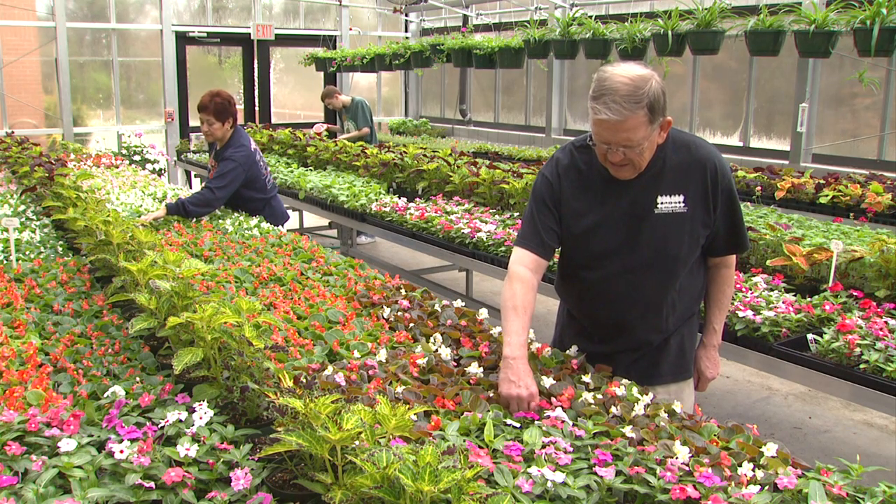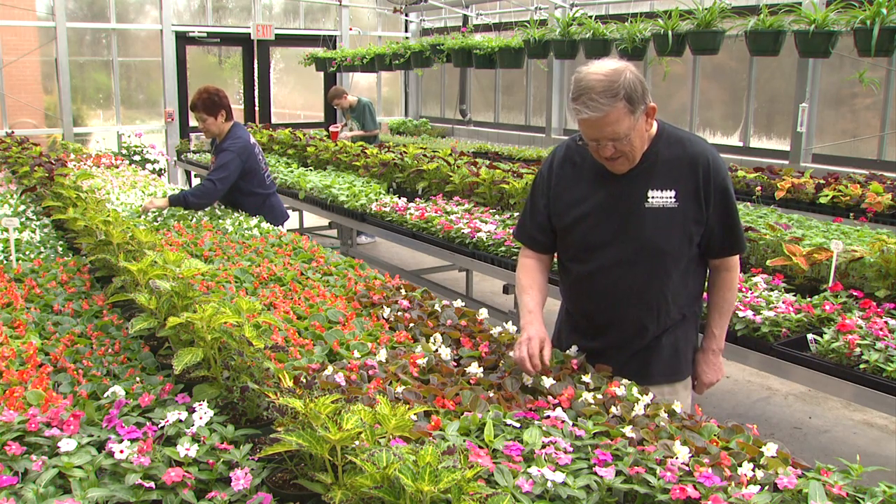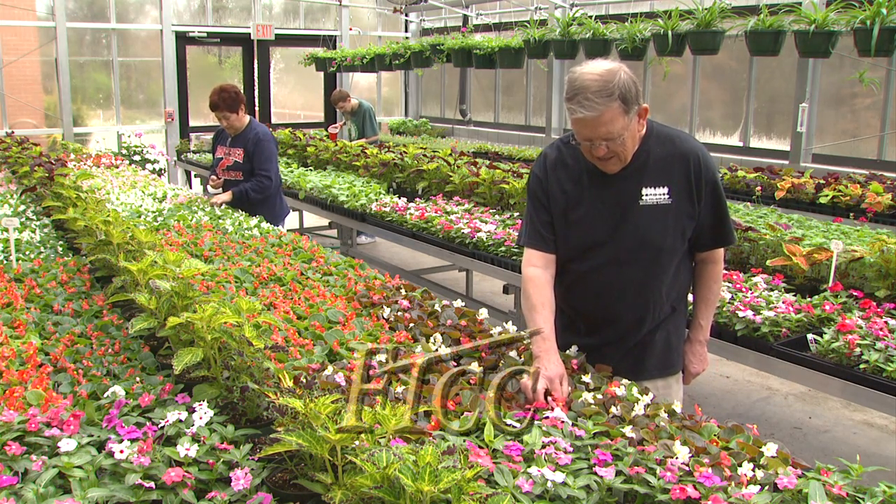Do you have a green thumb, a knack with plants, or love digging in the dirt? Consider exploring your passion with an education at FTCC.